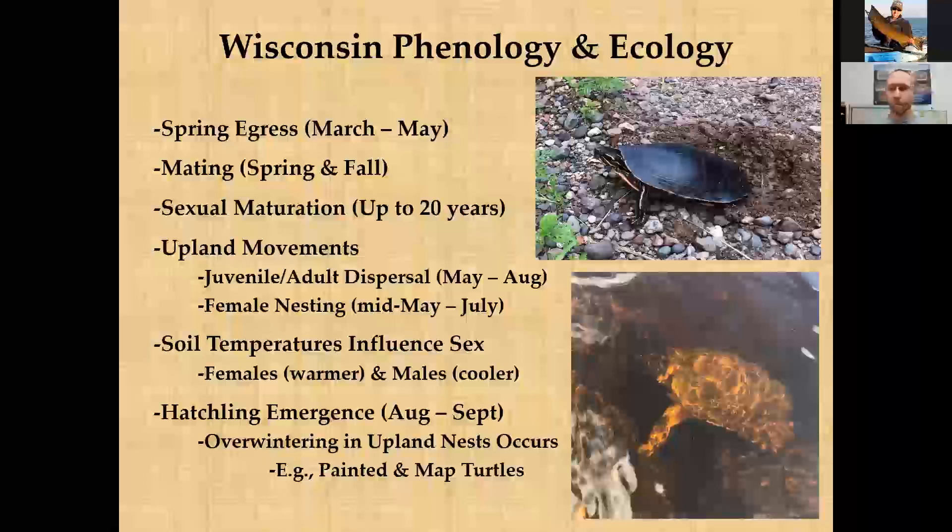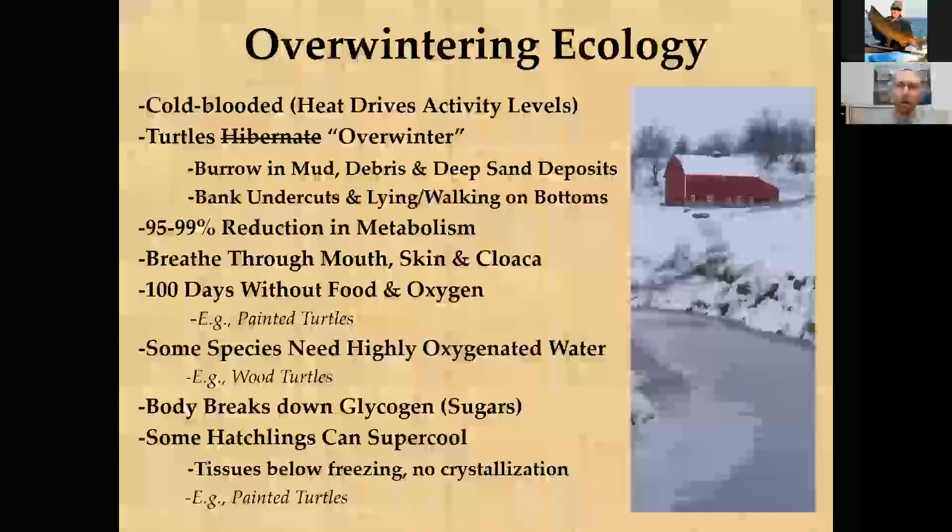The last part of the seasonal cycle before overwintering is hatchling emergence, typically mid to late August into September, sometimes even late October if the fall stays warm. Adults also move back into lakes, rivers, and wetlands to overwinter. Some species like painted turtles and map turtles can actually overwinter in upland nests and undergo some level of freezing, which will be covered in an upcoming slide.